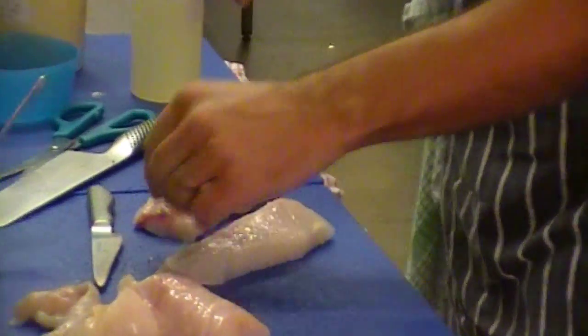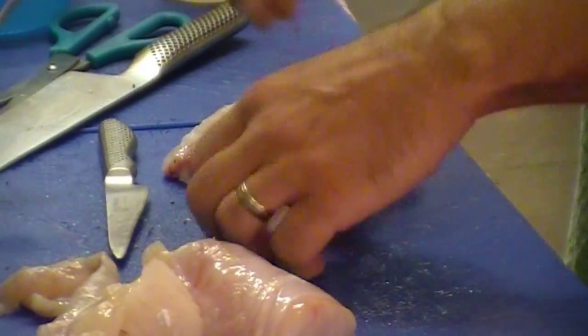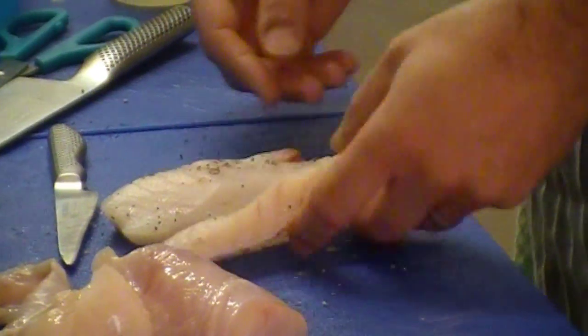We're just going to season this monkfish, and later on we're going to be getting some wine tips from a fantastic gentleman, Mr. Gerard Richardson, and he'll be giving us some tips on wines that we can serve with some fish.